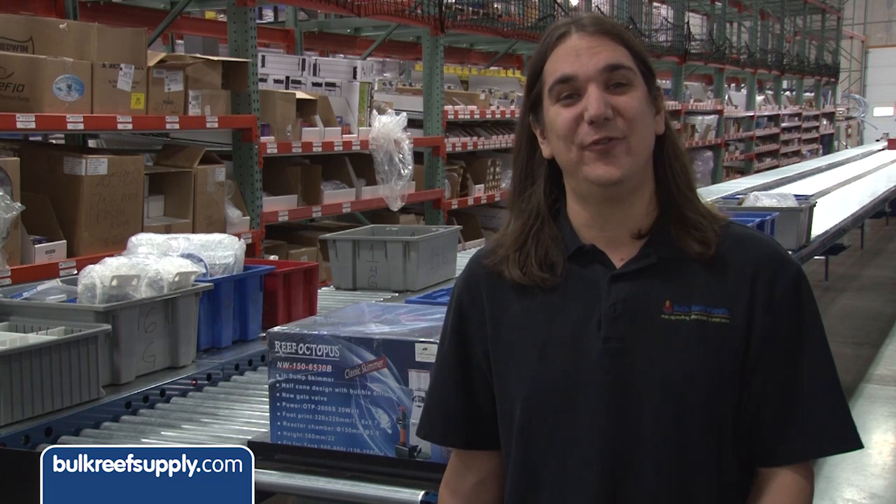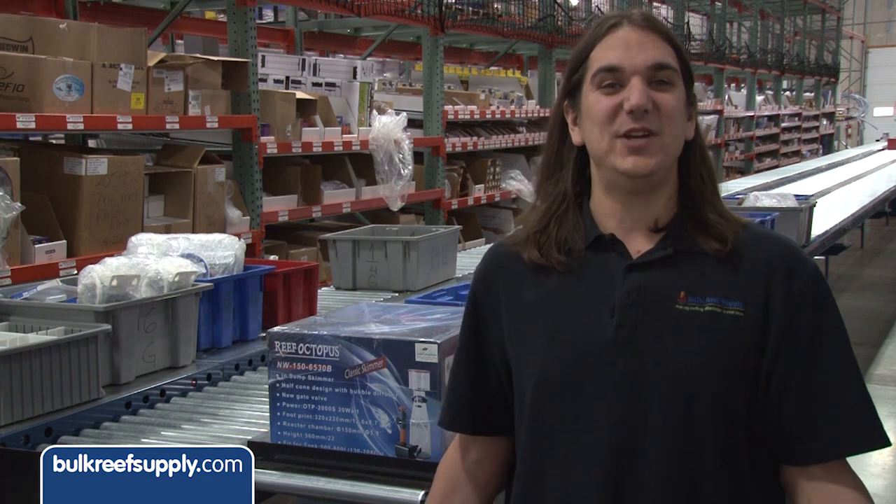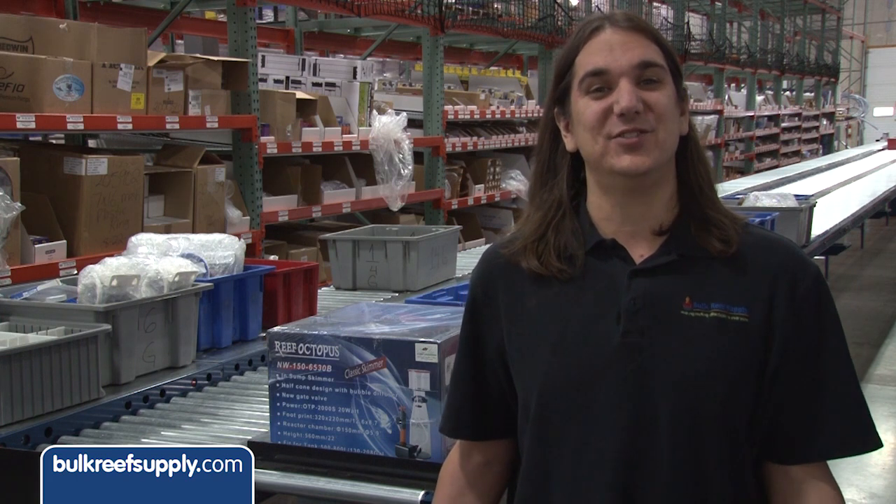Good luck on winning that, and I'm going to leave you with what I think is some really cool footage of the transition from old to new. As always, thank you for watching and being part of something really special that's happening here at BRS.